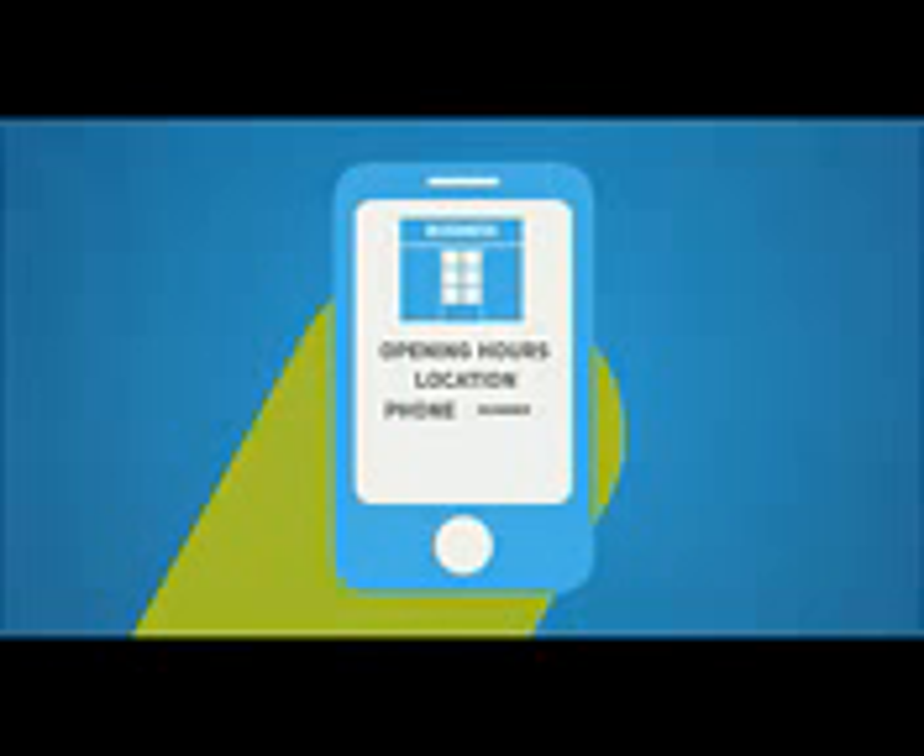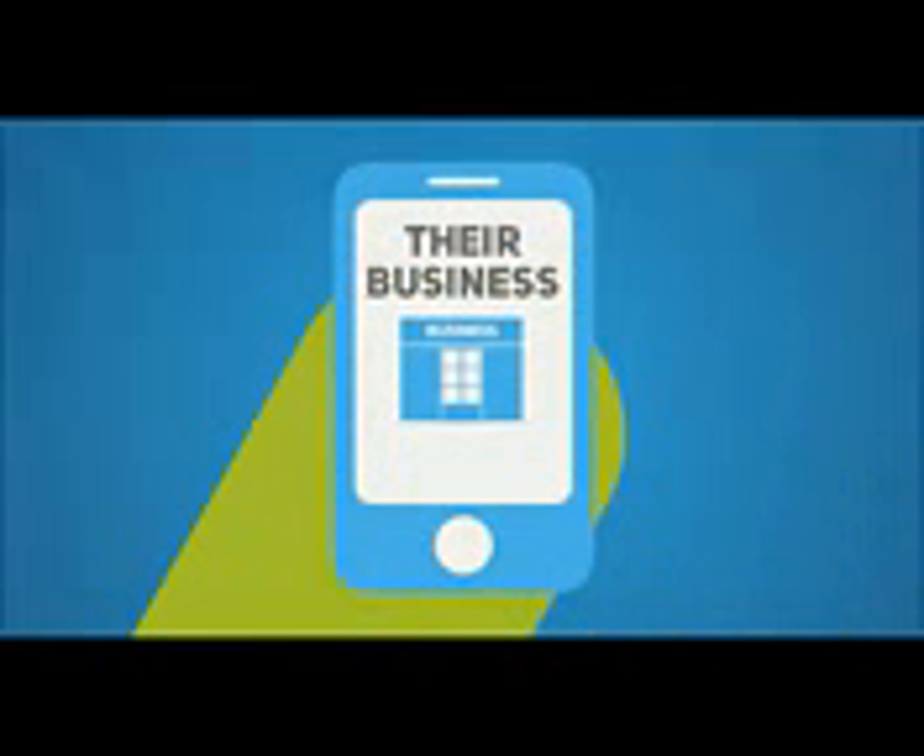They are looking for specific information about your business, whether it be your opening hours, your location, phone number, or services. And if they can't find what they're looking for, they will go elsewhere. That means your competitors win and you lose.